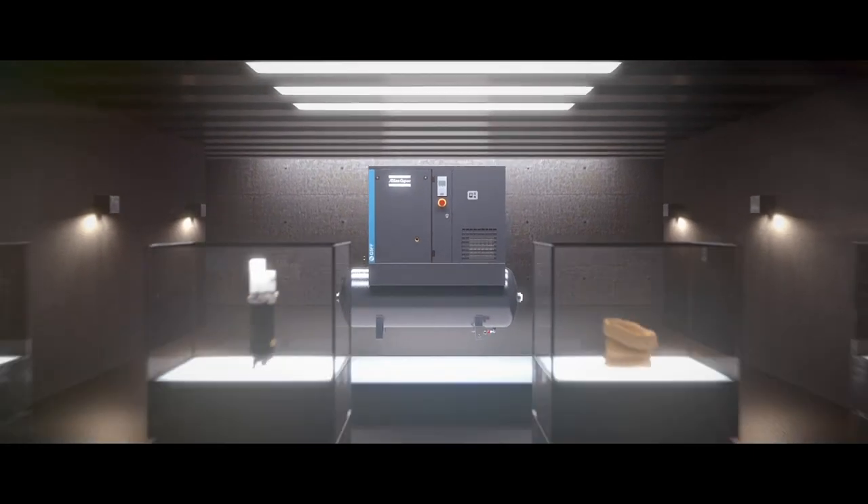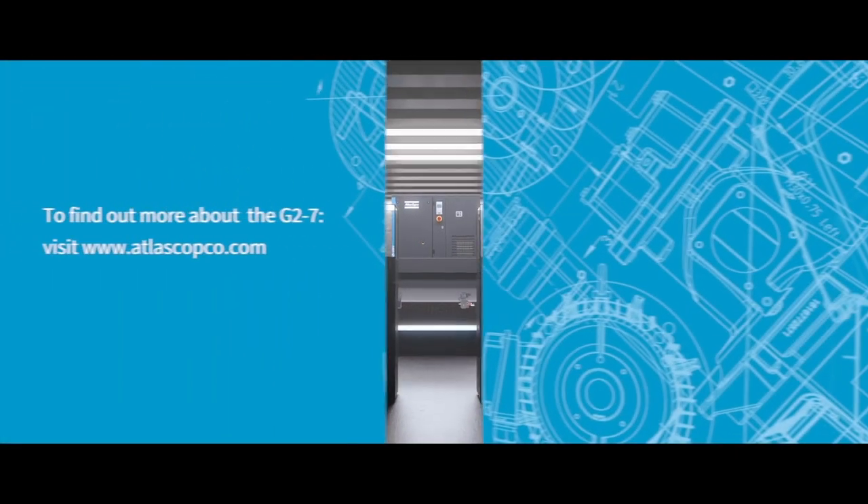To find out why the G2-7 is the superior point-of-use compressor, visit atlascopco.com.